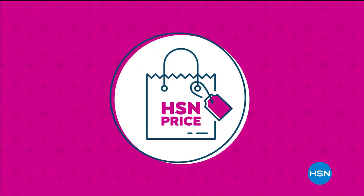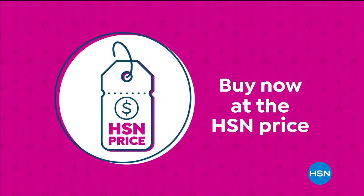Sure, it's a value that you'll love. So go ahead, treat yourself with the confidence to buy now at the HSN price.